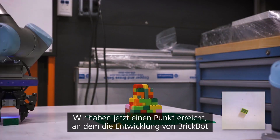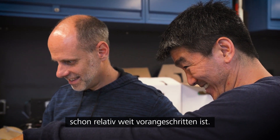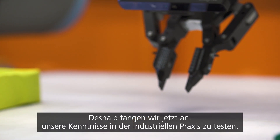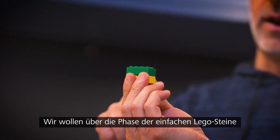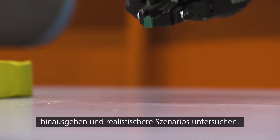We've now reached a point where certainly some of the stages of what we're doing in BrickBot are fairly robust, so we're now beginning to test them in industrial settings. We want to move beyond just Lego bricks and start looking at more realistic scenarios.